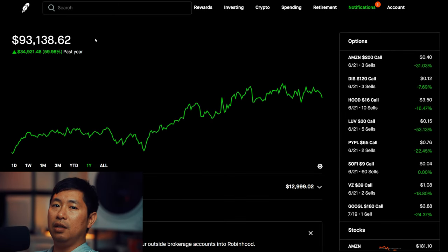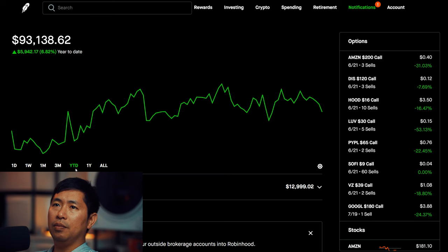Hello everybody. In this video, I am going to give an update on my portfolio. Right now my portfolio is worth $93,138.62. Year to date for the year 2024, I am currently up $5,948.17.